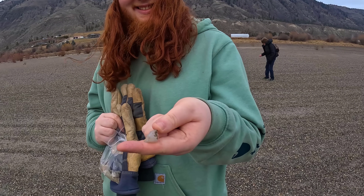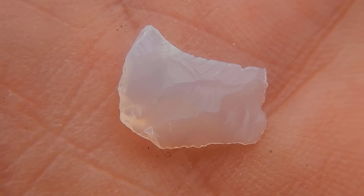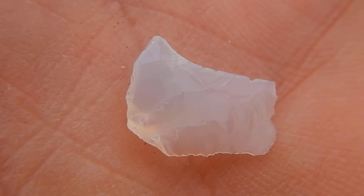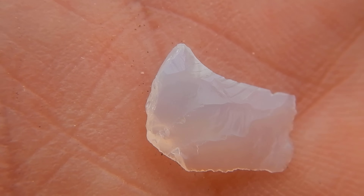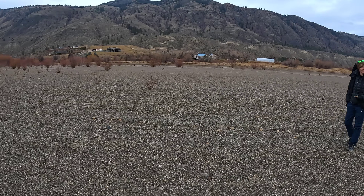Silicon dioxide - known as agate. Look at that beautiful little chip that Alex just found. This might be the remnants of an indigenous arrowhead maker - the chips that they chipped off while they were making arrowheads. Beautiful piece.